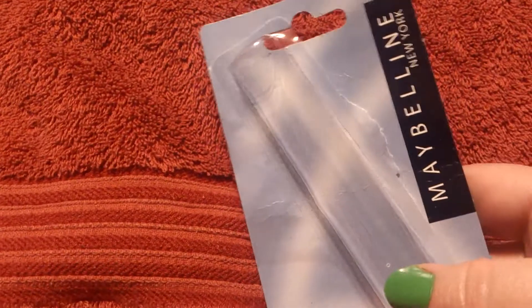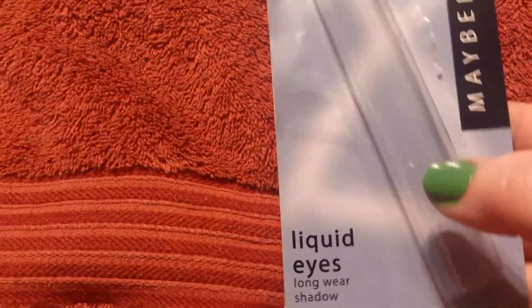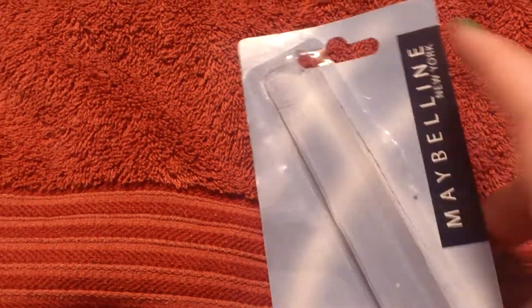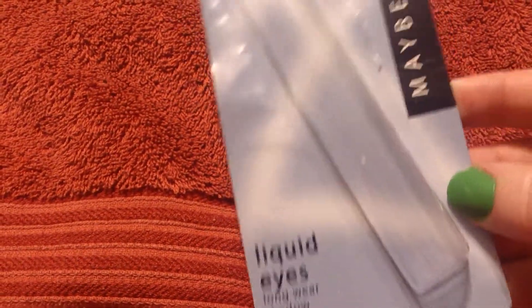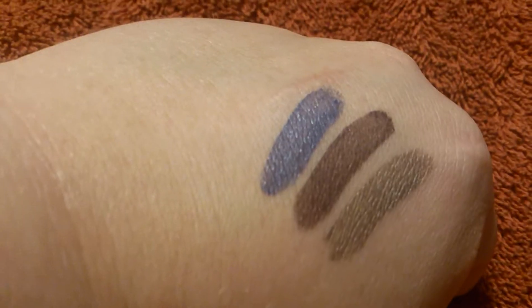These are the packaging they come in, and I know that Dollar Tree kind of gets things that aren't really for sale anymore in other places, because I actually looked at CVS to see if they had any more of these and they did not. I did swatches of them — that's the blue, the middle one is like the dark brown, and the third one is what I would call a dark khaki.